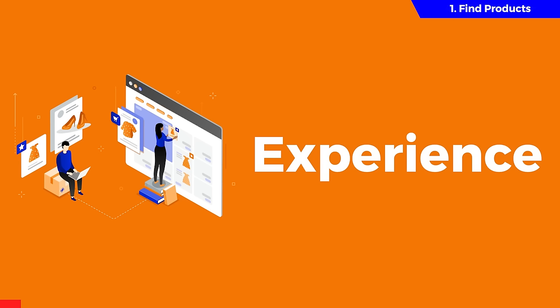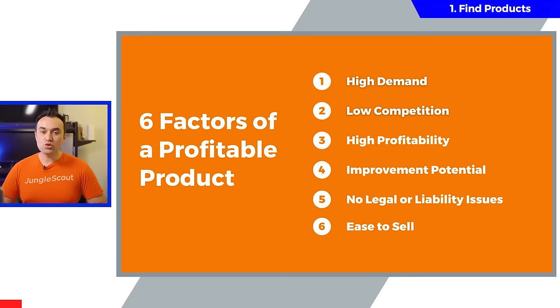First, your experience. If you're a complete beginner, I'd strongly recommend sticking with this list and making sure your product hits all six factors. Then, on your second product, you can come back and experiment with medium or even high competition categories, just like we did.